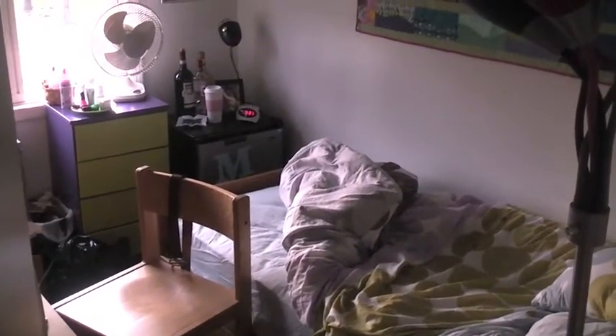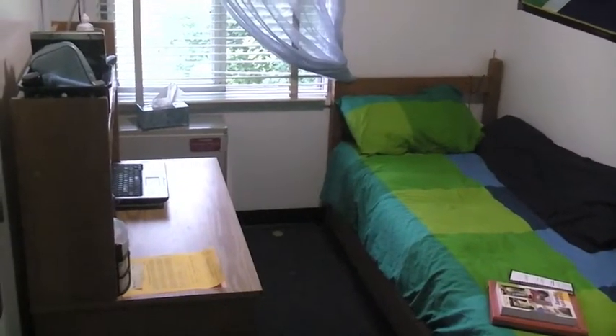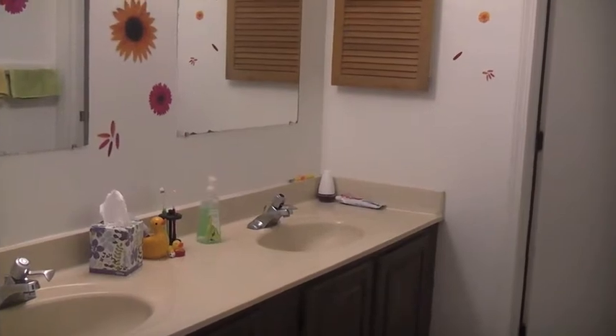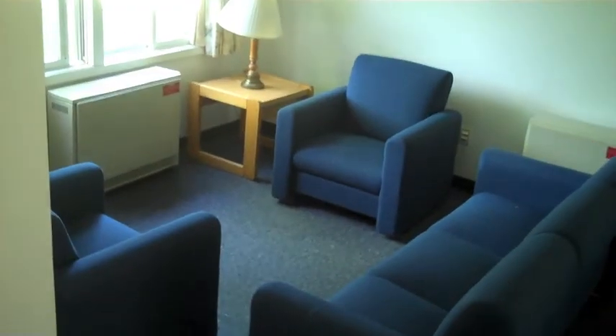You tend to live in the townhouses during your senior year, and most of the time you end up getting your own bedroom. It comes with a fully equipped kitchen as well as a furnished living room.